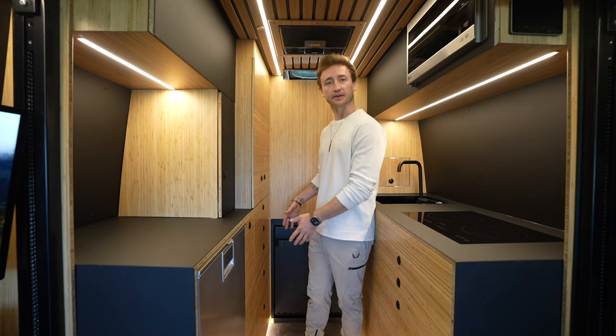Down here we have a dual induction stove. Over here we have this invisible sink - there's a cover that goes in here stored in the drawer that covers up the sink. The faucet folds up really easily, and you have a nice little soap dispenser that all drains into your gray tank, which is heated. We also have a three-stage water filter on the entire sink so you can drink all the water out of the sink - it cleans up everything in your fresh water tank.